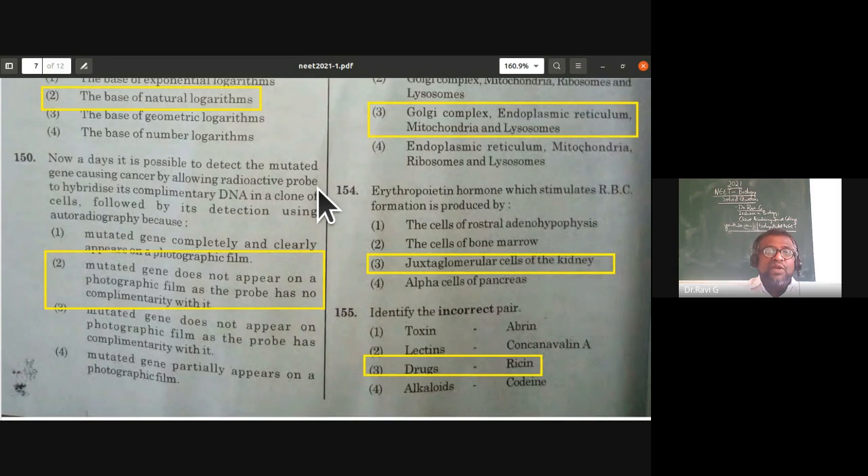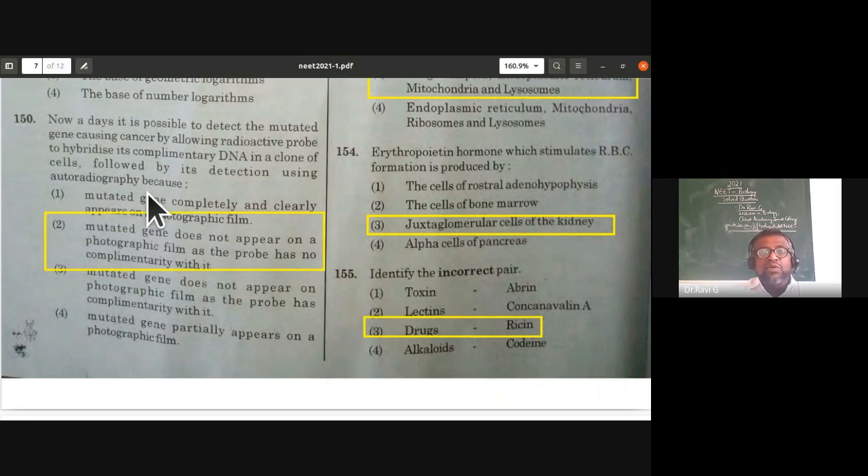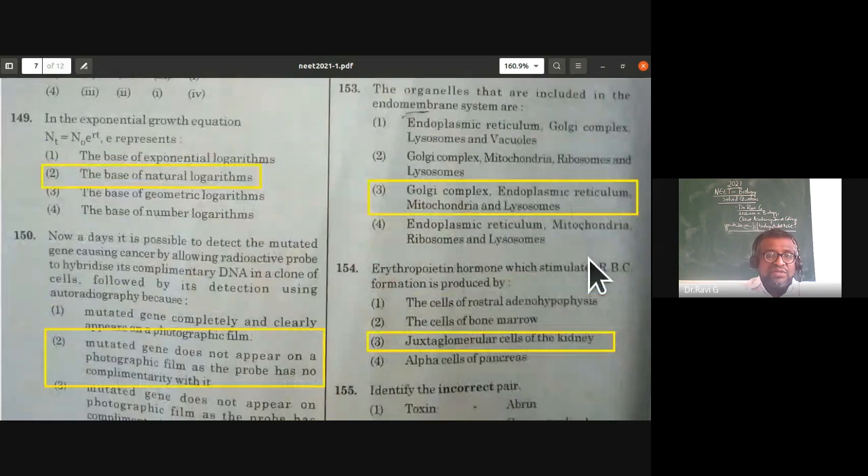It is possible to detect a mutated gene causing cancer by allowing a radioactive probe to hybridize with its complementary DNA in a clone of cells, followed by detection using autoradiography. The mutated gene does not have a complementary sequence for the probe, so the absence of radiation indicates the presence of a mutated gene. Mutated genes do not appear on the photographic film since the probe has no complementarity with them.